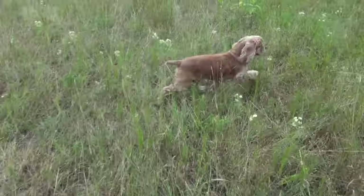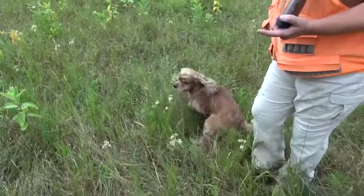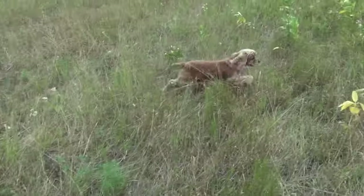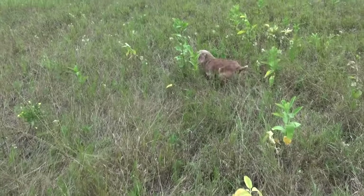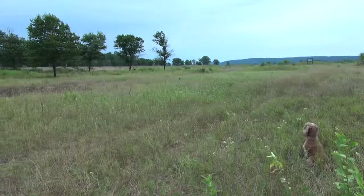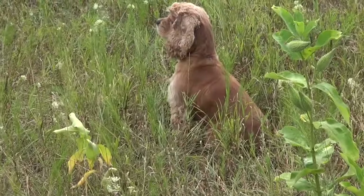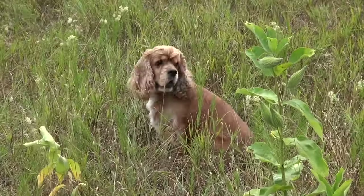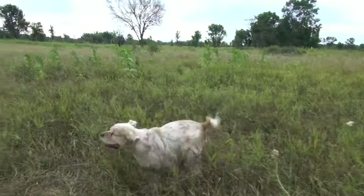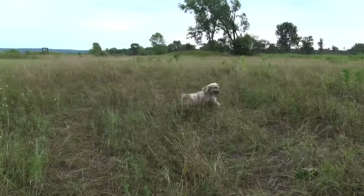Cockers find and flush birds when hunting. As they quarter the field, they must have well-developed nostrils to pick up the scent. Look at the attention, enthusiasm, and energy.